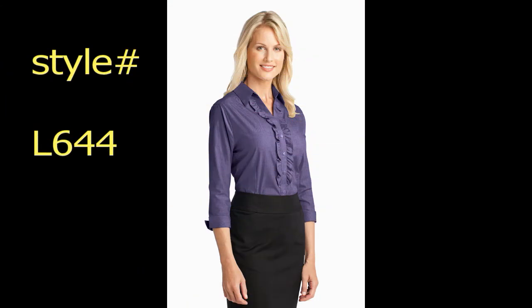We're talking about Port Authority shirts. The biggest selling brand of shirts to businesses in the USA is Port Authority shirts.